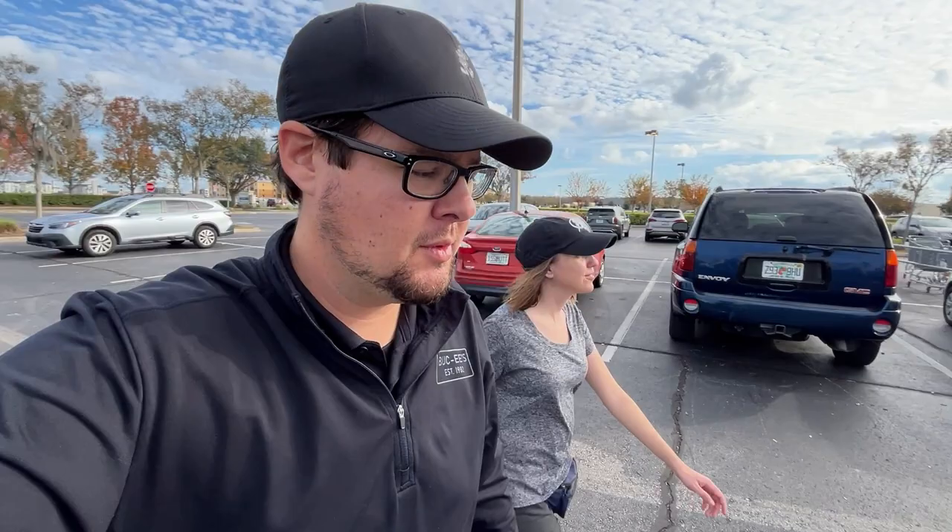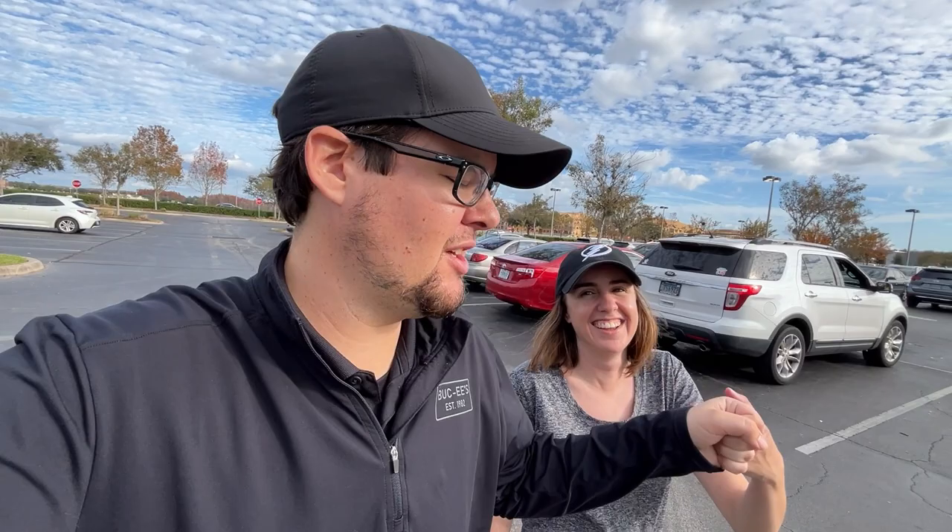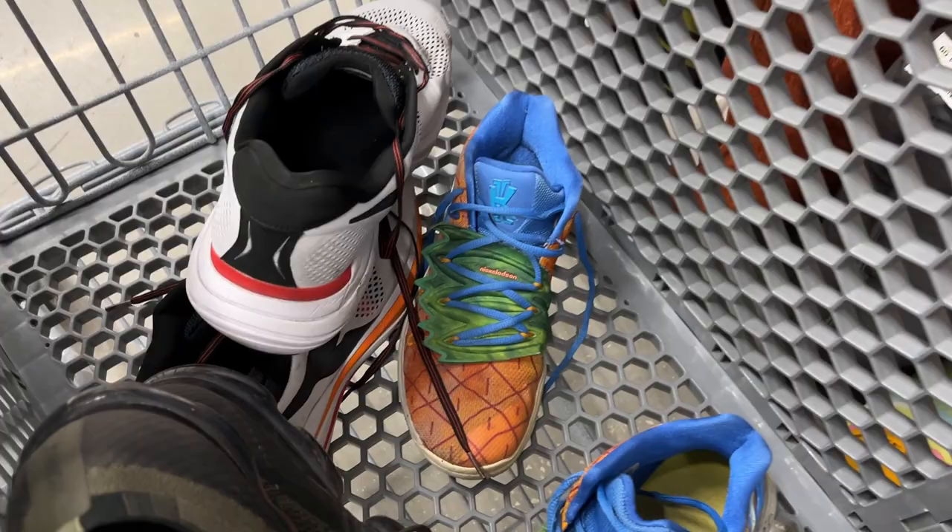Welcome back to the daily channel! Today we are going thrifting, getting things started off at this Goodwill. We've had some pretty good luck here in the past, but you never know what you're gonna find. Happy New Year — it is January 1st! New year, new thrift store — well, actually the newest thrift store in the area. And the number one rule: your wife is always right.